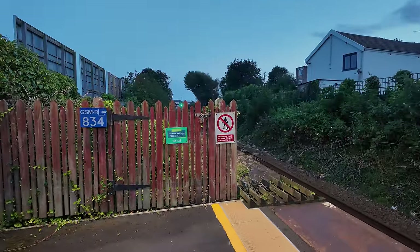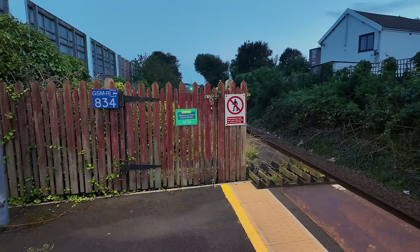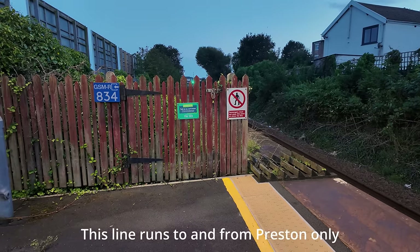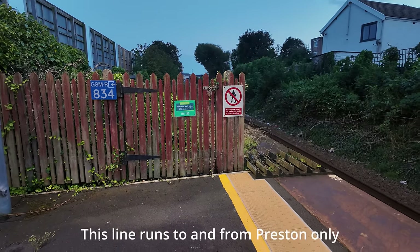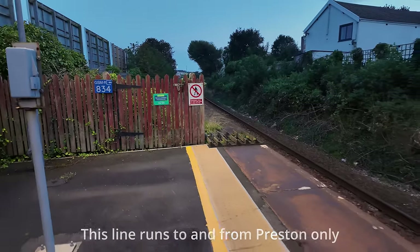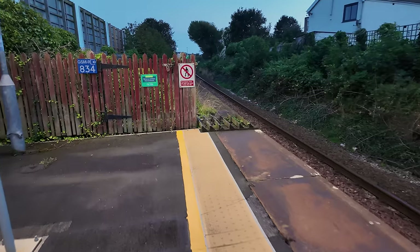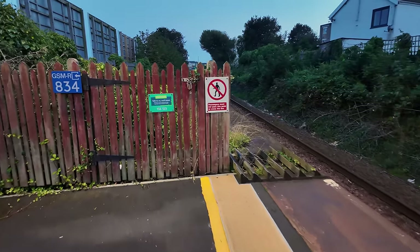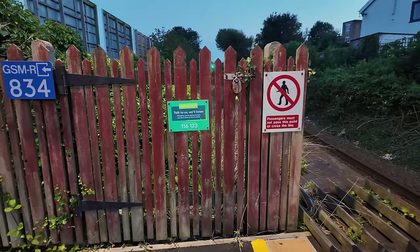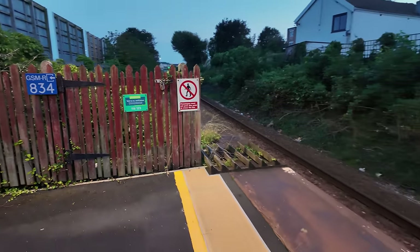I don't think you get many train spotters at this station because we only get a bog standard train coming in here. We don't get anything special, just this one line here. Can't go any further by the way — they won't let us go any further there. Although we've got Samaritans — there has to be a Samaritans, doesn't there?